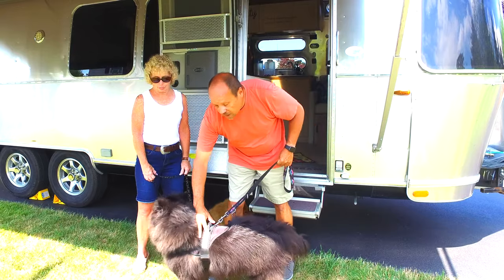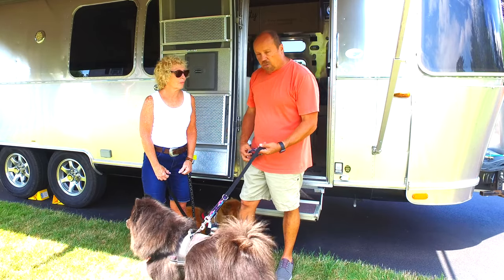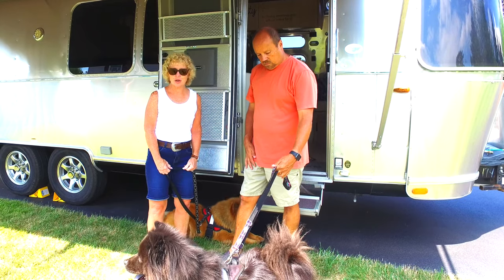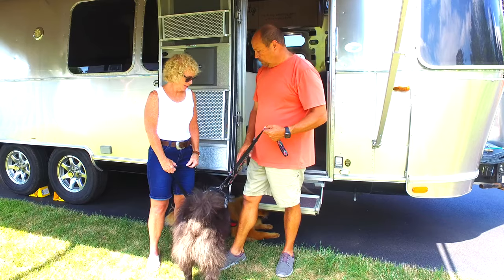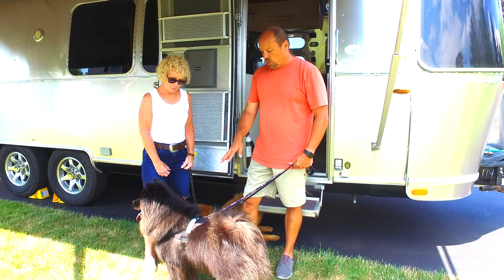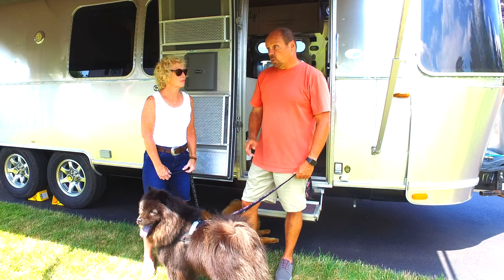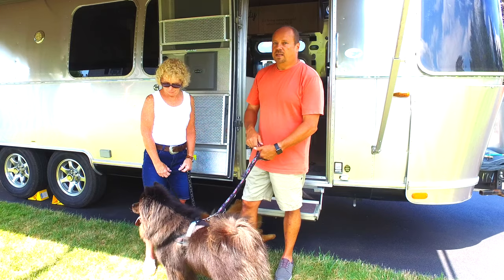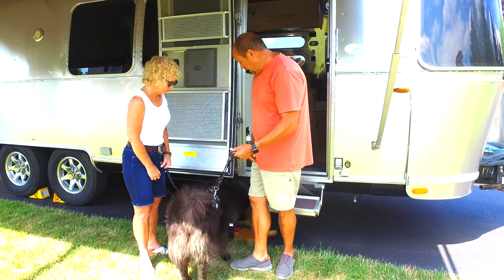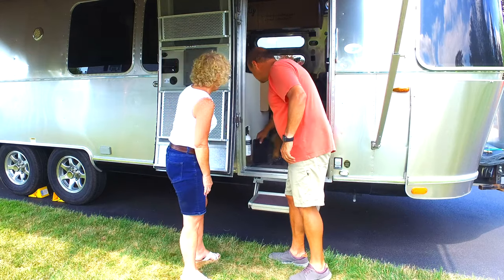Especially at night, when you have a black dog like Monty, he tends to just disappear. Having this reflective strip is very useful — you can use a flashlight and if he gets loose you can at least keep track of him. This has happened to us one time at night when we chased him around the campground, and the harness saved it from being a really bad situation.